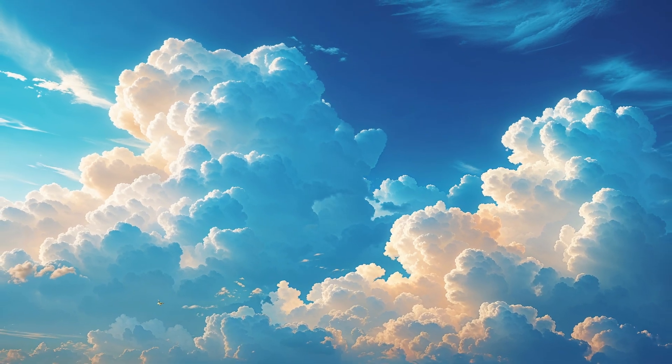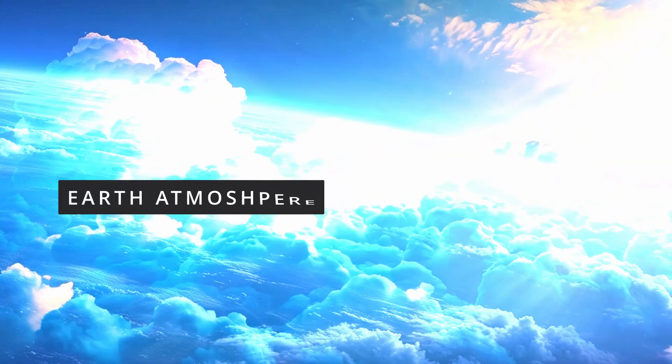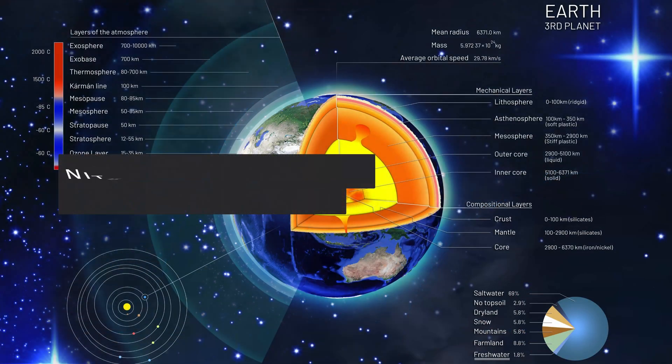The key to understanding the blue sky lies in the Earth's atmosphere. The atmosphere is a layer of gases that surrounds our planet, and it's made up of mostly nitrogen and oxygen molecules.